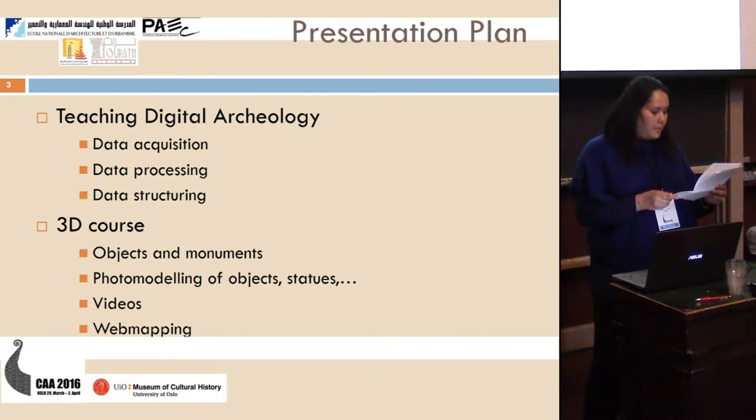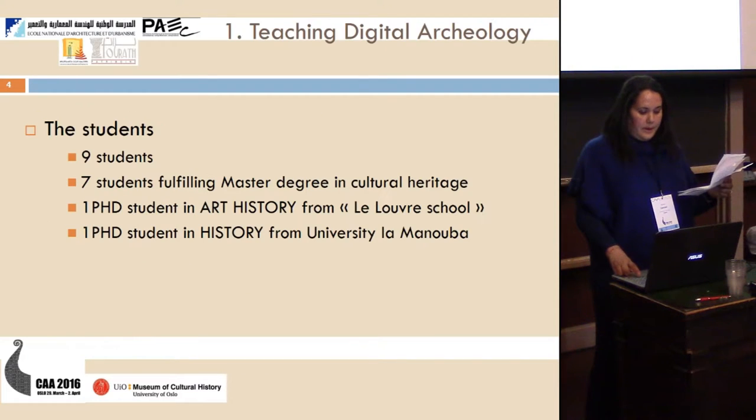In my presentation, I will begin with the first part, which is about teaching digital archaeology with data acquisition, data processing, and data structuring. Then the 3D goals with objects and monuments, the choice of objects and monuments in the Carthaginian world, photo modelling of objects, statues, and web mapping.